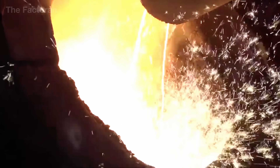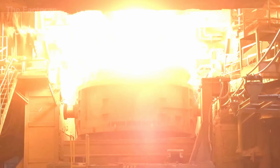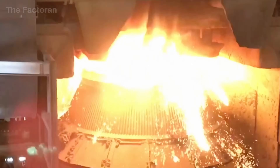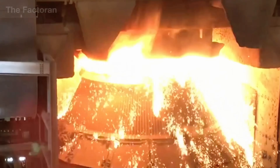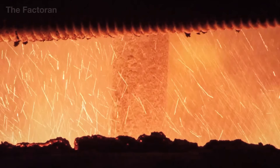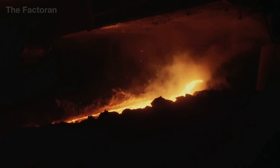When the metal reaches the desired purity, the tap hole is opened, letting the molten steel pour through heat-resistant ceramic channels into the refining furnace. Here, metallurgists adjust alloy compositions and remove the remaining impurities to achieve the ideal balance of strength, ductility, and corrosion resistance.